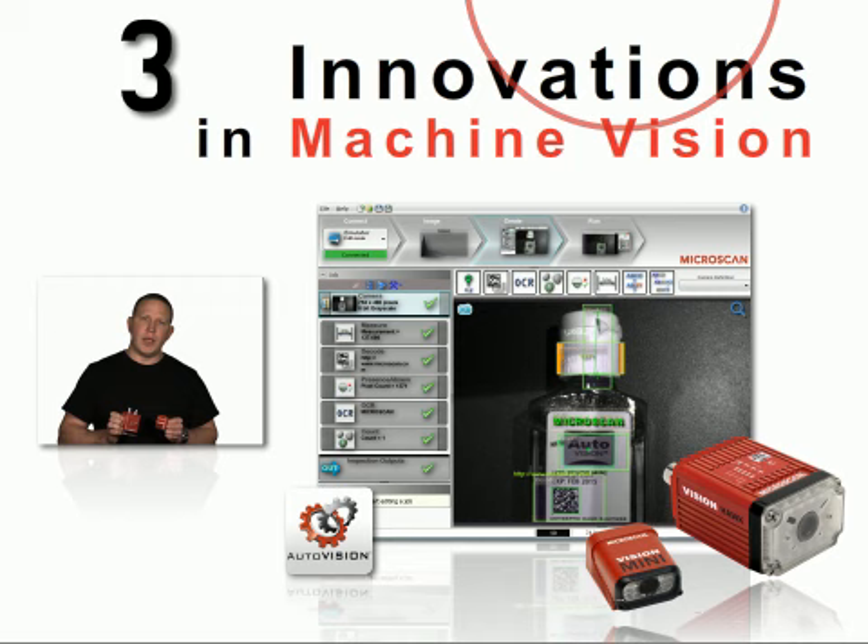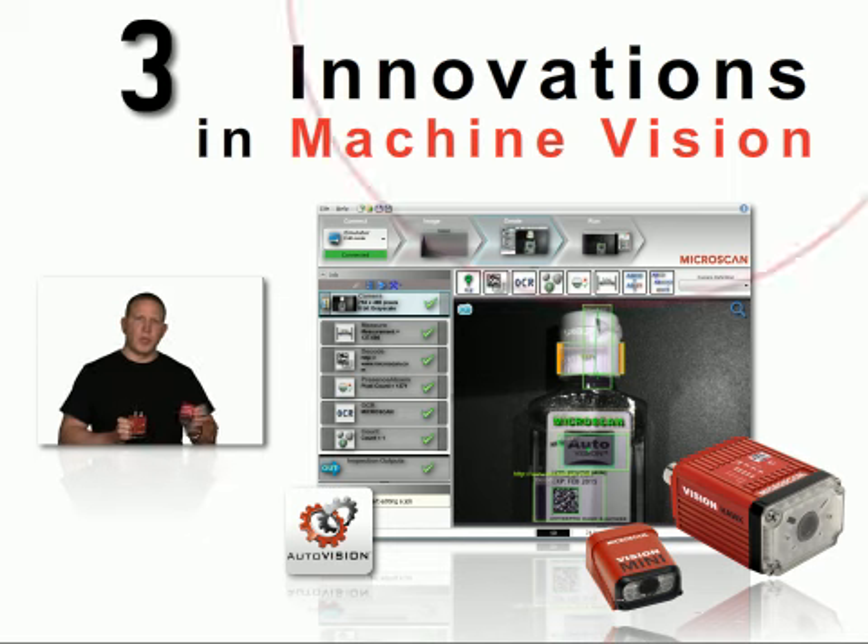One of the very unique attributes of the AutoVision platform is the fact that we've combined capabilities from a high-end smart camera down to traditional barcode reading into one unique platform, allowing customers to solve applications that in the past would have required either a vision sensor, barcode reader, or a smart camera. Now with the AutoVision products — both the Vision Mini and the VisionHawk — we've combined the most common machine vision tools with barcode reading to have one suite of products that will solve the vast majority of your factory automation applications.